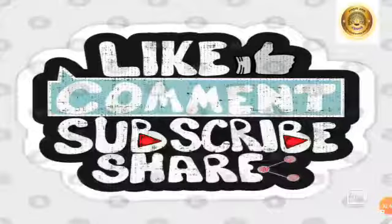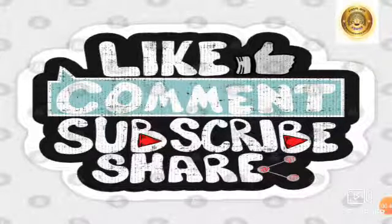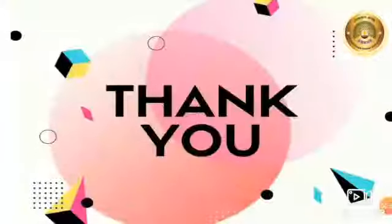I hope you understood today's topic. Please like, comment, subscribe to our channel, and share. Thank you.